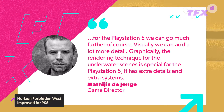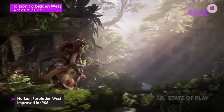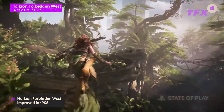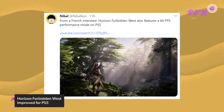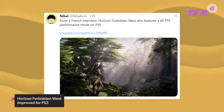It has extra details and extra systems. Along with improved water and environmental details, the PS5 version is able to make use of the cinematic-grade lighting system that the PS4 can only use in cutscenes. Also, a tweet from user Nibel pointed out that an interview with French YouTuber Julien Chies revealed that the PS5 version supports 60 frames per second performance mode. The PS5 version of Horizon Forbidden West will also make the most of 3D audio and the DualSense controller, where the adaptive triggers will simulate the resistance of a bowstring.